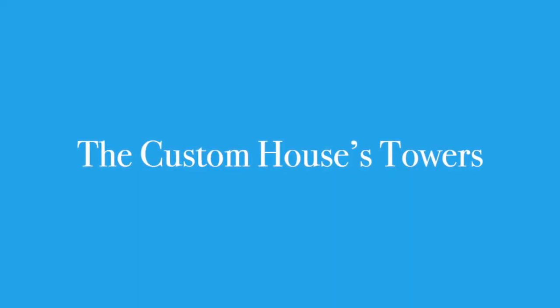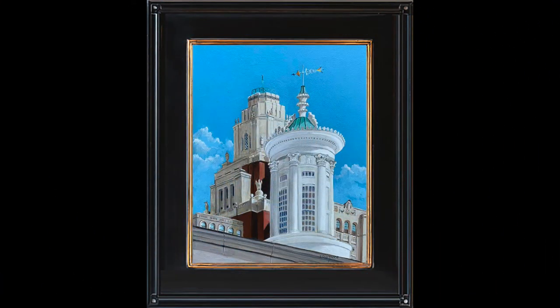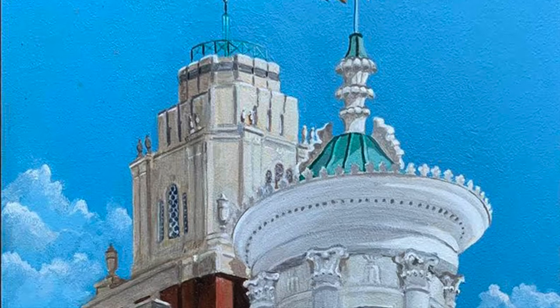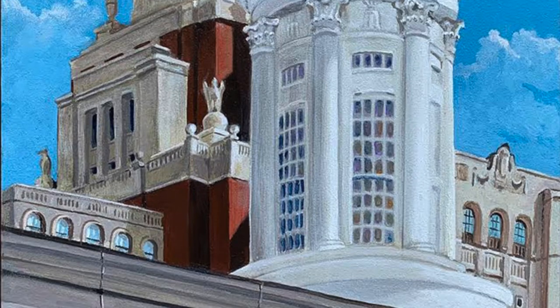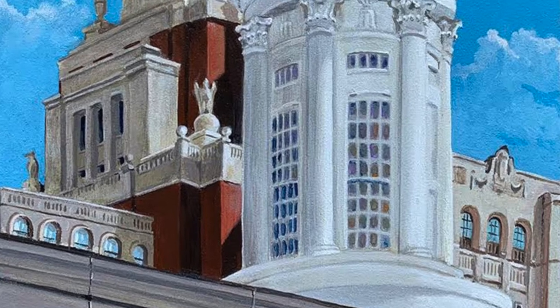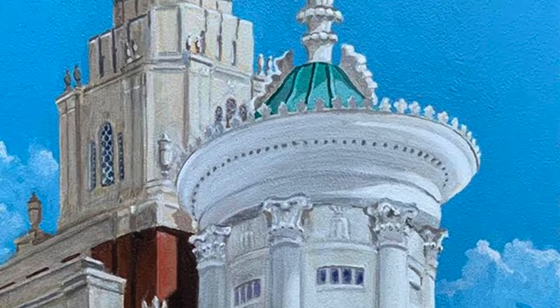Another design by William Strickland is the old Customs House, opened in 1824, with its white marble tower in the foreground. Directly to the north, contrasting the two towers, is the 1934 Art Deco Customs House, built at a cost of $3.5 million through the WPA to employ workers during the Great Depression.